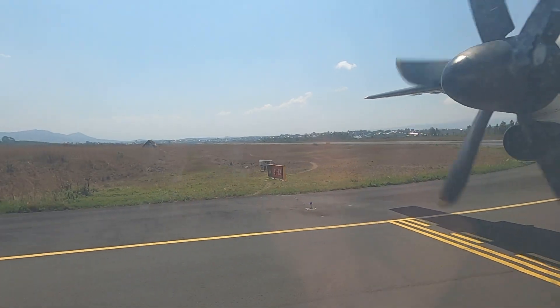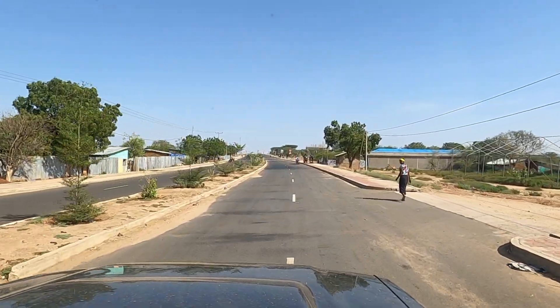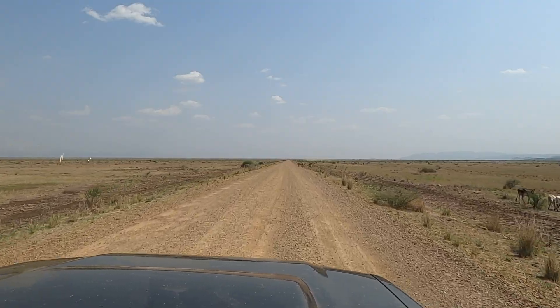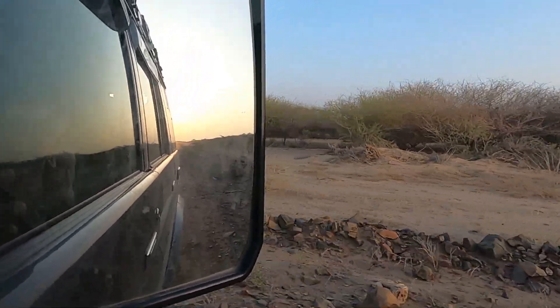As the plane descended towards Jinka, the sun was already high in the sky. We had a short flight from Addis and now we were ready for the next leg of our adventure. As we set off, the road led us through a breathtaking landscape, painting a vivid picture of Ethiopia's natural beauty.